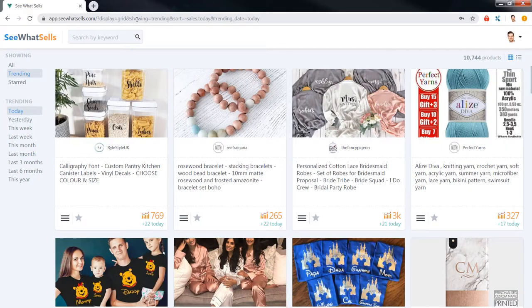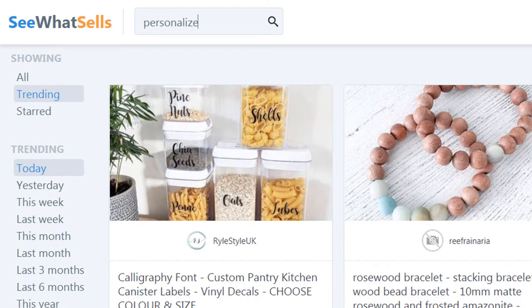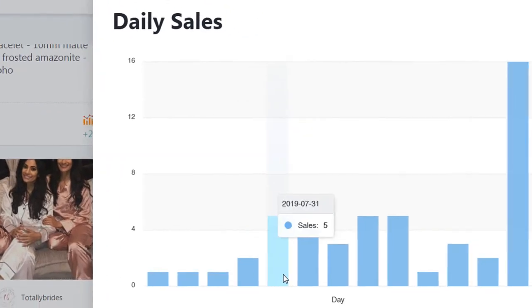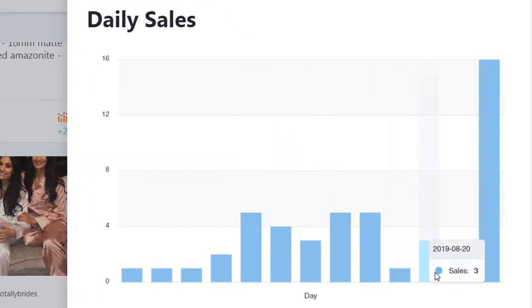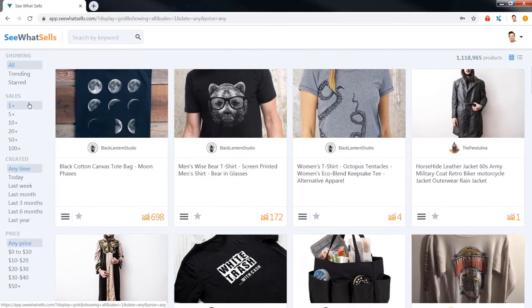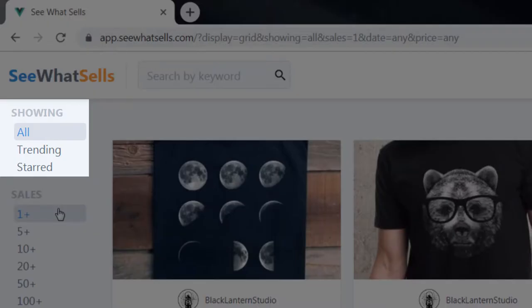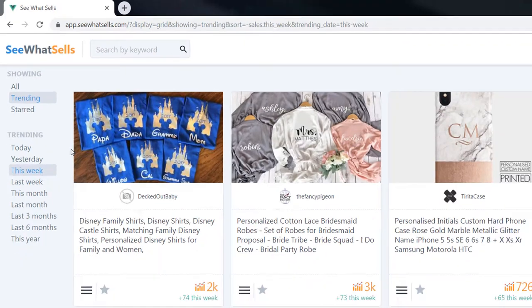I want to tell you more about how See What Sells works. Just enter a keyword in the search bar and you'll instantly see the daily sales volume on millions of individual Etsy listings. Don't know what you want to sell? No problem — you don't even have to enter a keyword. As soon as you log in you can filter for the top selling trending products that are listed right now on Etsy.